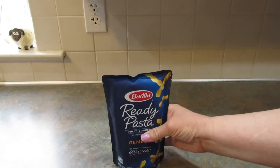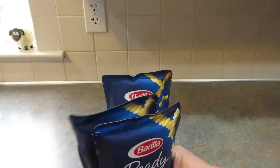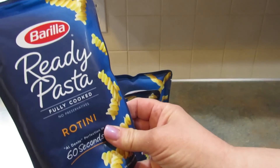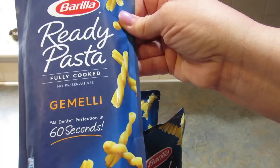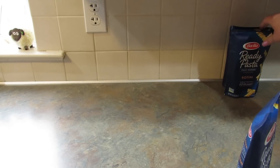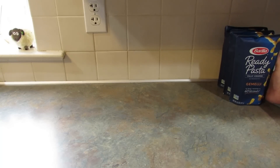Starting off with food, I found three more of the Barilla Ready Pasta. I haven't seen these in a while, but the store I was in had three and I bought all three — two of the Rotini and one of the Gemelli. I know a lot of people don't like these, but we do, so I bought them.